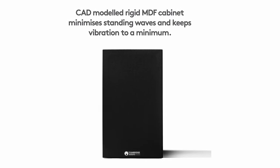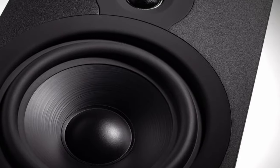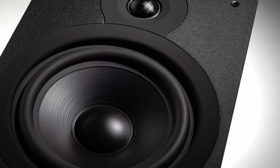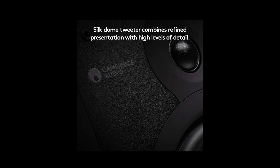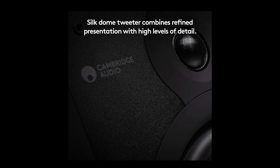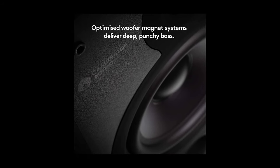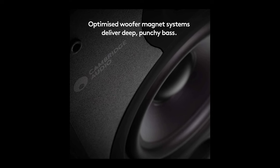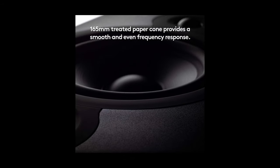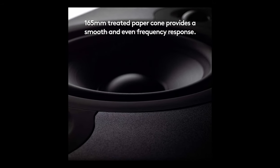The build quality of the SX60 is excellent. The cabinet is well constructed and the speakers feel sturdy and durable. The compact size makes them easy to place on a bookshelf or desktop without taking up too much space. Setting up the speakers is a breeze thanks to the straightforward connectivity options. The SX60 offers both bi-wiring and bi-amping capabilities, allowing you to fine-tune the audio performance to your liking. Users note that a minor drawback of the SX60 is that it sometimes lacks power for larger rooms — it performs admirably in small to medium sized spaces but may struggle to fill larger areas with sound.